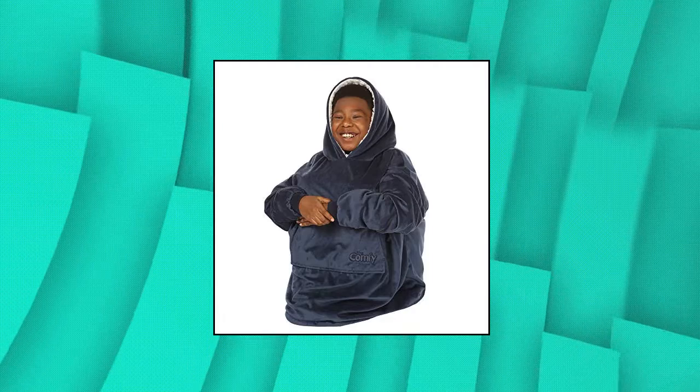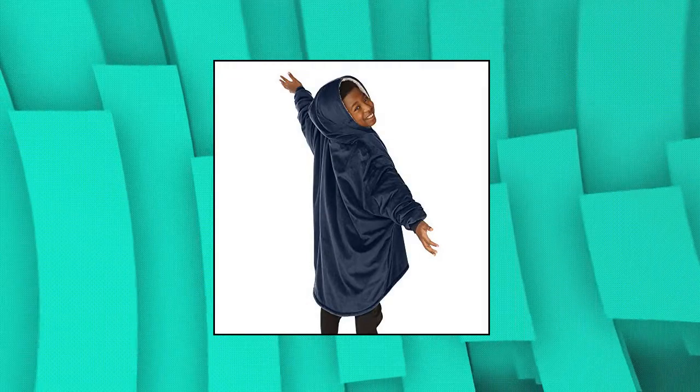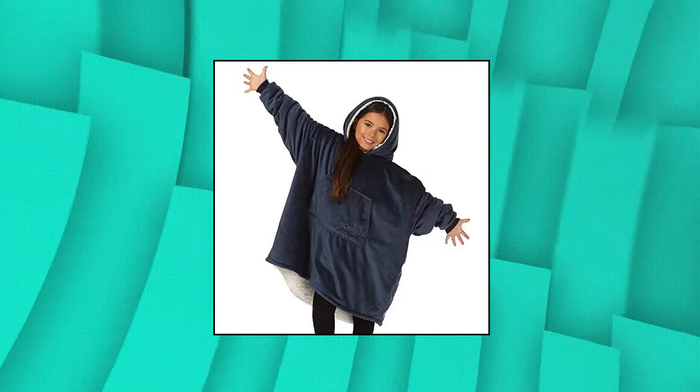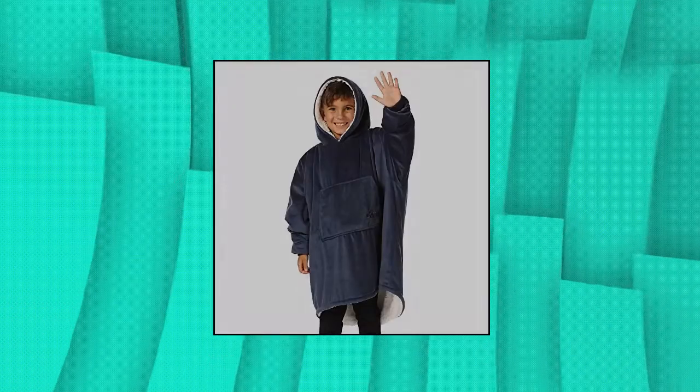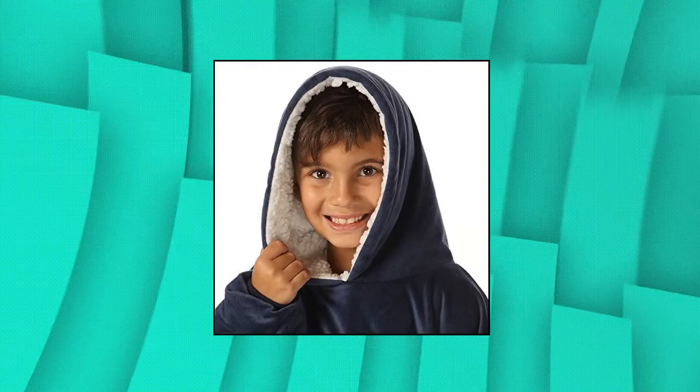The Comfy — the original oversized Sherpa blanket sweatshirt for kids. Your little ones will love slipping on this cozy wearable blanket. It's perfect for staying warm around the home, watching TV, playing video games, at sporting events, camping, sleeping, reading and much more. Makes a great gift for all children, grandchildren, nieces or nephews for birthdays, back to school, Easter, Christmas, graduation, or any occasion.